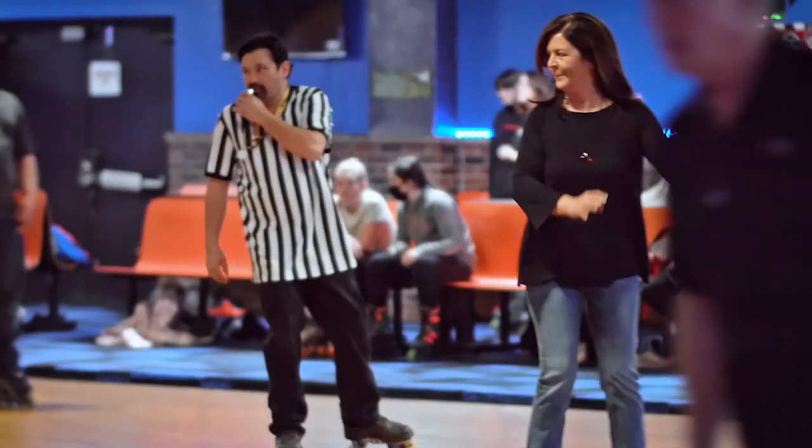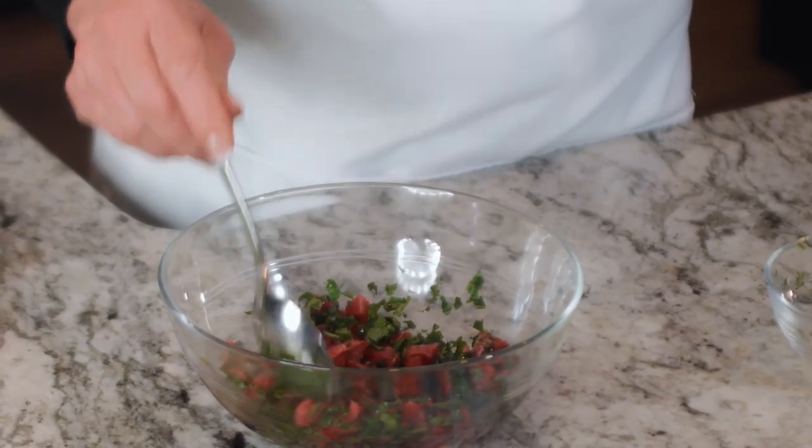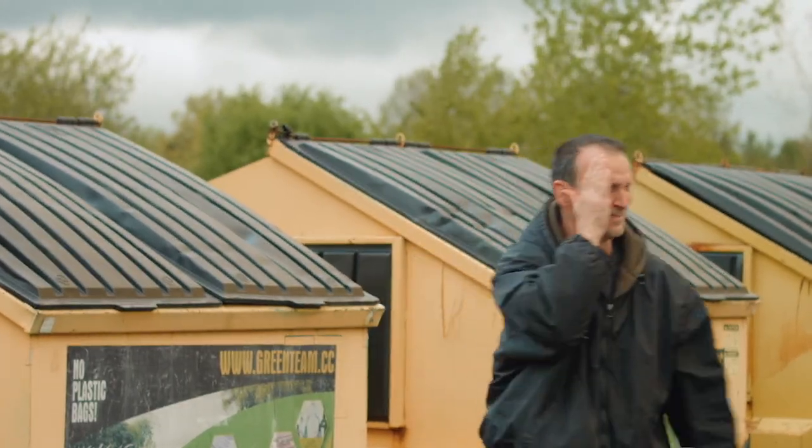Today we visit the Cortland Roller Rink — it's new and improved. It's blood orange season, so I prepare an appetizer and cocktail. But first, with the holidays behind us, let's talk about how to recycle properly.